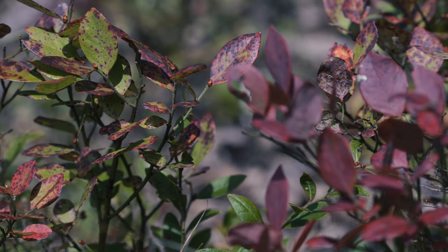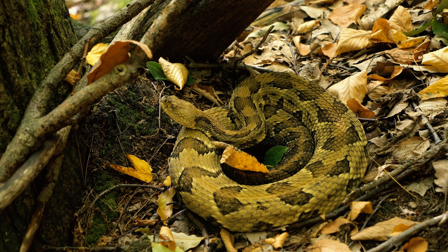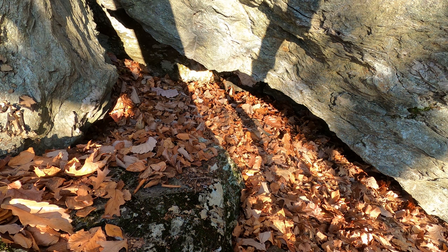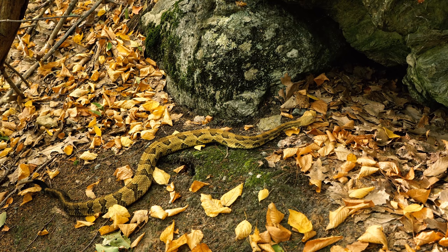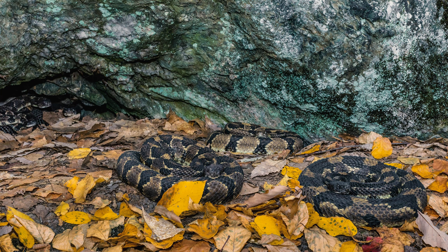Near the end of September, the active season for the timber rattlesnake in the northeast begins to quickly wind down as all cohorts begin to converge at their population's overwintering den. Here we have a big four-foot-plus yellow morph timber rattlesnake less than 10 feet from the den entrance. It is in a sense spring migration in reverse, with the first arrivals representing only a small percentage of the population, but within the first 10 days of October the majority of timber rattlesnakes are at or near their hibernacula.